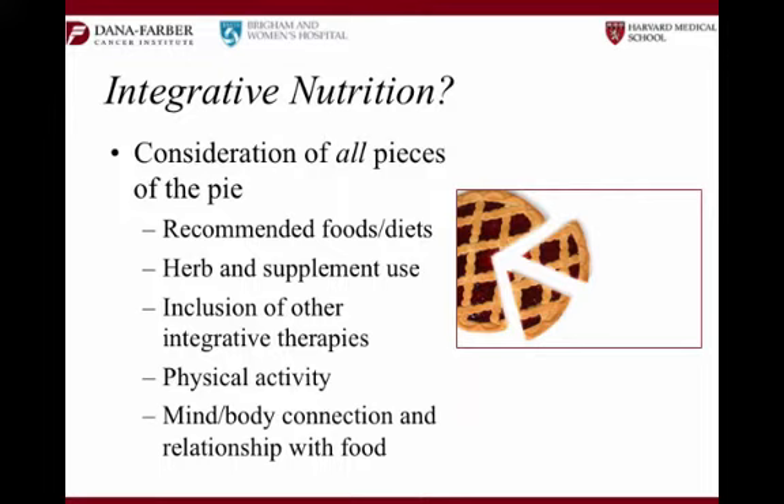We discussed some of the complementary therapies that we have here: Reiki, massage therapy, and acupuncture. Specifically, if you're experiencing dry mouth, for example, acupuncture might be one of the complementary services that could be helpful. Physical activity, which we're going to touch on in a moment. And then the mind-body connection and people's relationship with food. I can't overemphasize that last one enough.